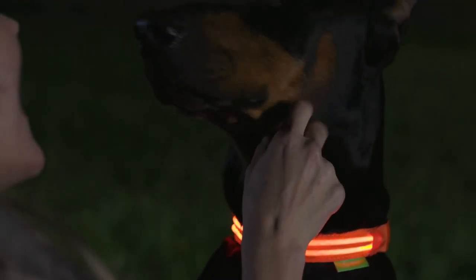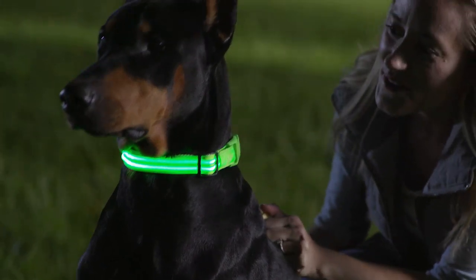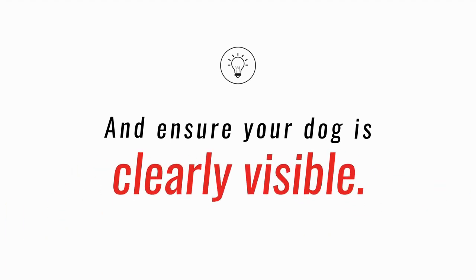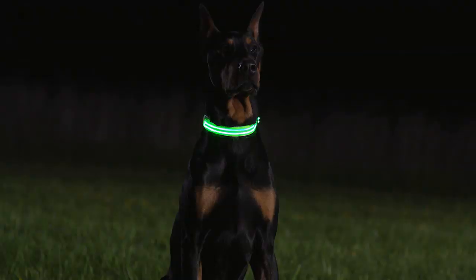Do you want to keep your dog safe and seen in the dark? Alumacene's LED dog collar is the solution. These bad boys come in all kinds of great colors and ensure your dog is clearly visible. Their secret is in the two illuminating strips that offer a perfectly bright light.